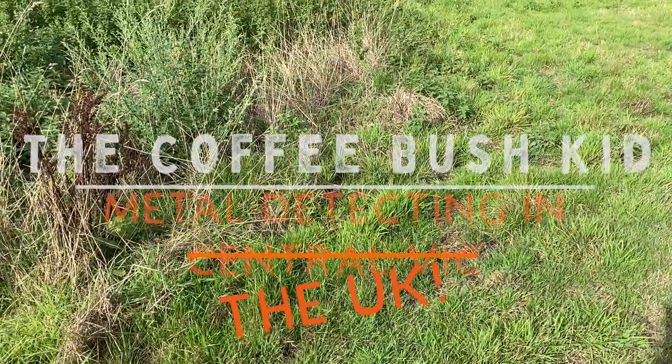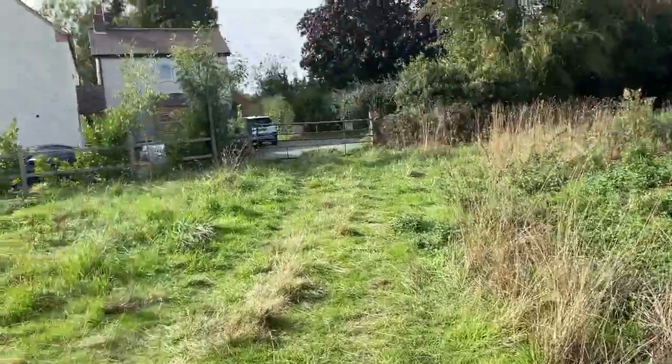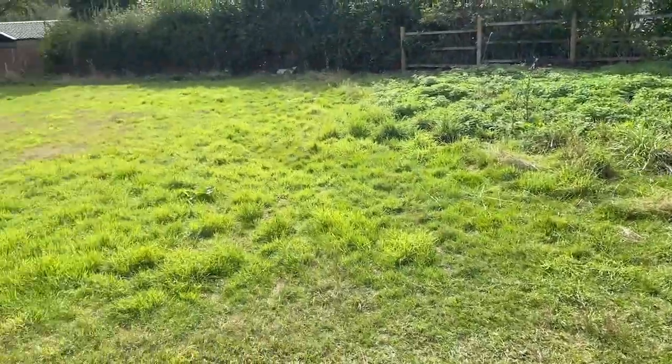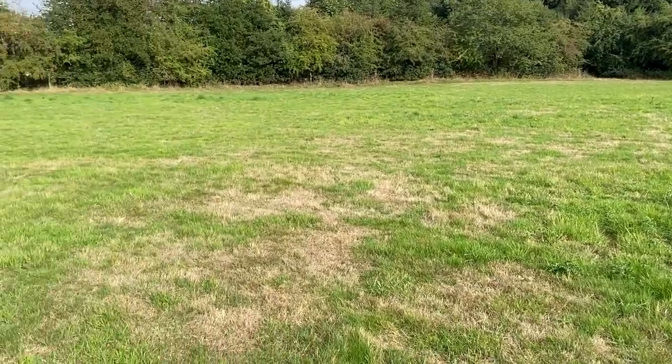Hey folks, I'm the Coffee Bush Kid and again we're still in the UK on our UK adventure. We're at a new place that we're staying at. I've been given permission to this glorious little field. Certainly be able to scratch an itch here.